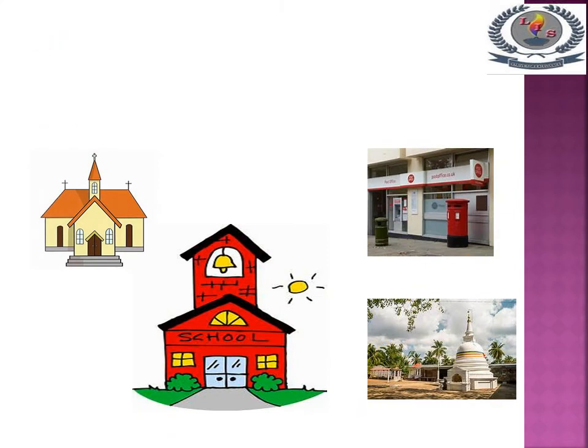This is your school. These are the places you can find on your way to school. From the left side there is a church. From the right side there is a post office and a temple.